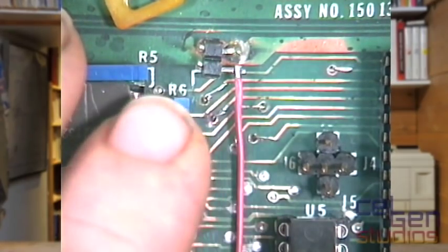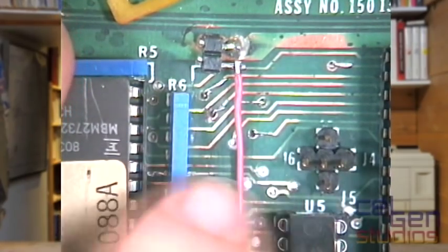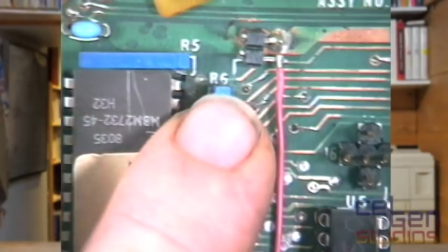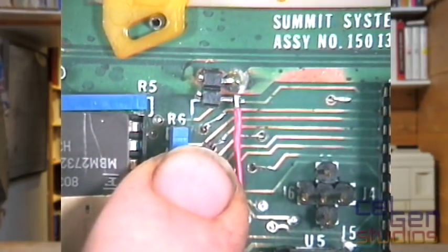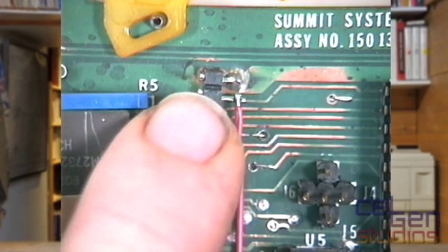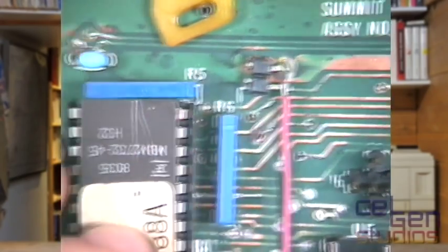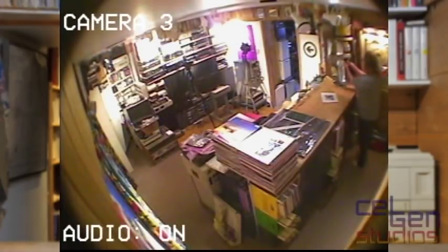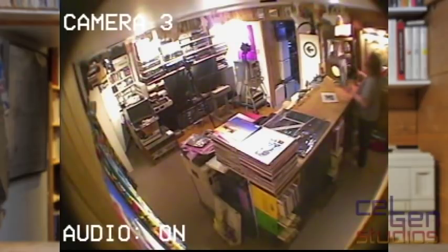So what I had to do was drill out a whole bunch of vias — there's about a dozen here — and feed in a little tiny bit of wire wrap, then carefully solder it in on both sides of the board. I put the board back in and... it worked!